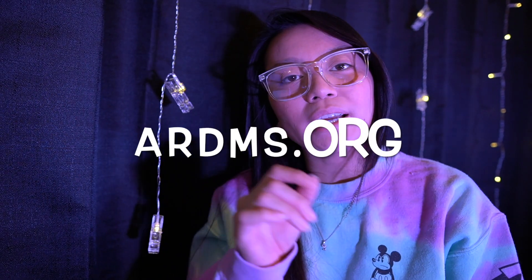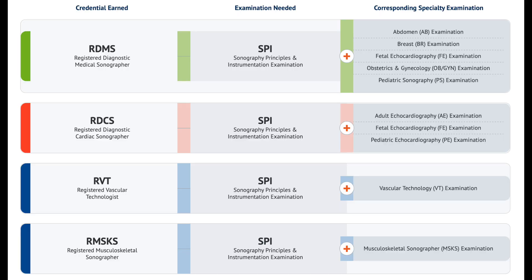Step number five: sit for your board exams. You have to take an SPI exam — Sonography Principles and Instrumentation — and that gives you the opportunity to take other specialty board exams like abdomen, OB-GYN, vascular, fetal echocardiogram, echocardiogram, musculoskeletal, and more. The SPI exam is the most important one, and you want to take it after you graduate, though some people take it while still in the program right after their ultrasound physics class since it's fresh. Just know you're going to have to pay at least $300 or more to take these specialty board exams. If you're currently at that step, go to ardms.org — they'll have all the information on how to sit for the tests, what prerequisites are needed, and when you can apply.